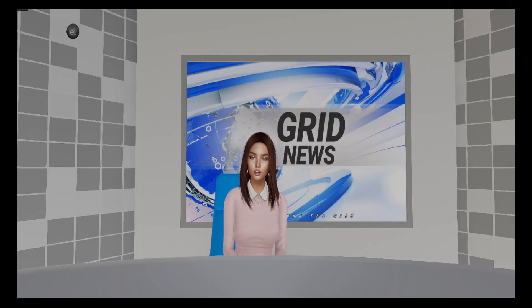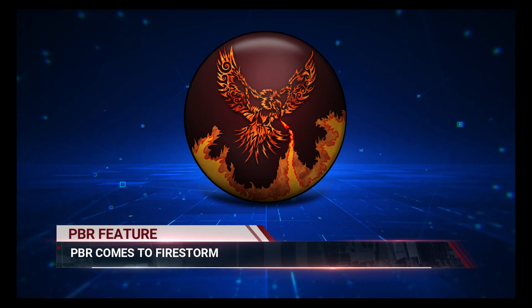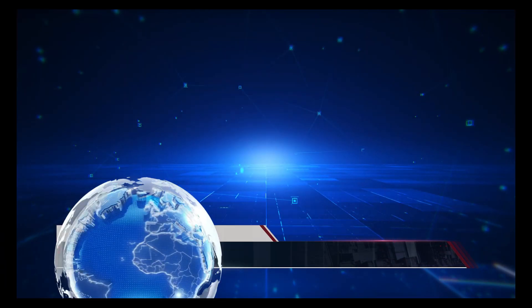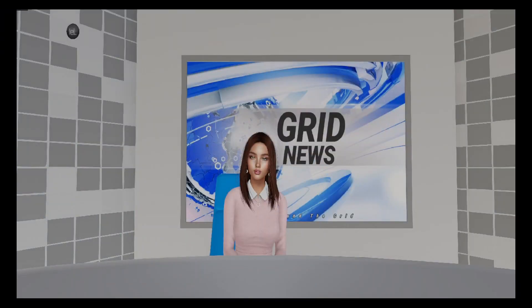This is ATG Grid News. I am Catherine Llewellyn. Our top stories: PBR comes to Firestorm, Canny Feedback takes over the grid, Second Life Viewer Update. Hello and welcome to Season 5 of ATG Grid News.